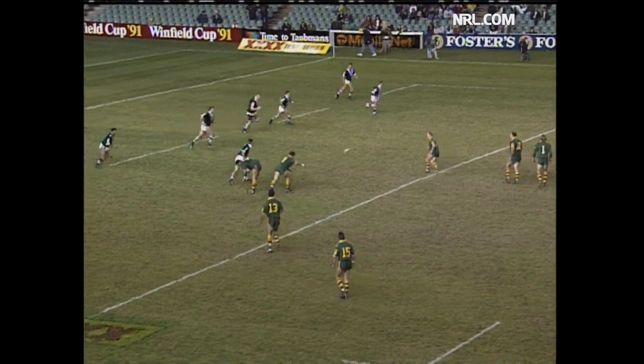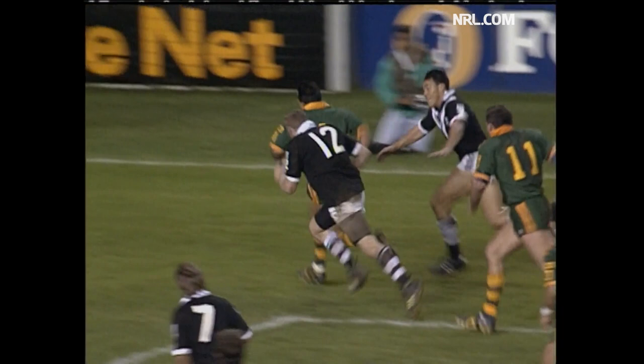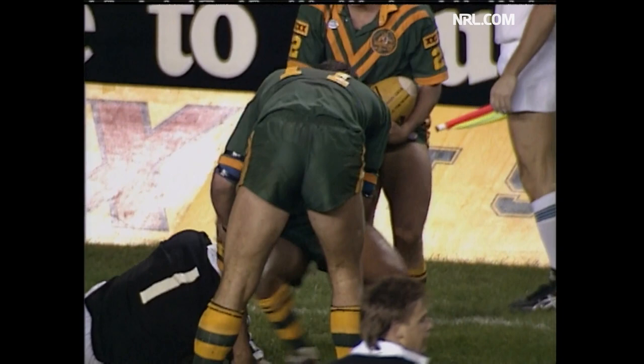Langer. Daly. Daly crossfield in this space. And pace from Daly — he'll score. Plenty of attention, but Daly is having a wow of a match.